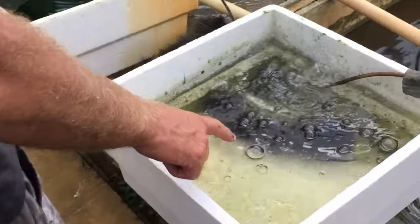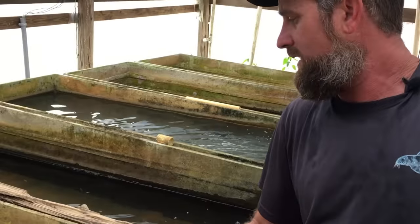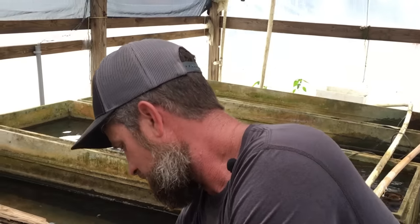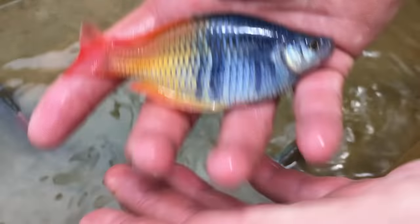A lot of the fry are kept in these tubs. When we pull the mops you can see all the little fry right there — we feed them green water when they're small like that. Green water is pretty much a food source 24/7. In 2017 we had a hurricane that did a lot of damage to our buildings, so we've redone most of them, but there are still signs of the old damage from the greenhouse.